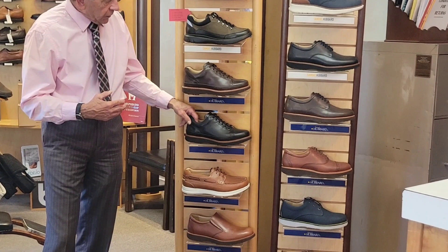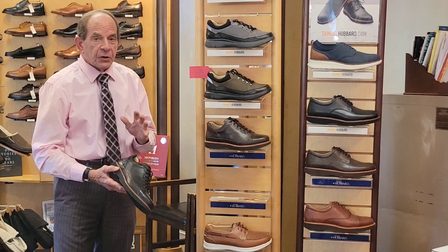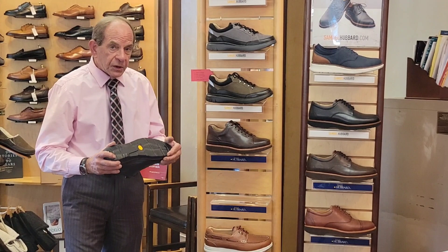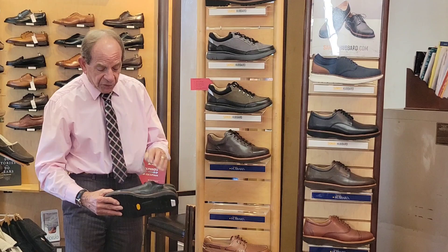With the dressier shoes, these are 100% 360-degree welt construction. What that gives you is the opportunity to have these resoled several times. They have good shank support, no turn, good counter support — they work great for neuromas, plantar fasciitis, any kind of issues with drop metatarsals, because they give you more support in the ball of the foot.